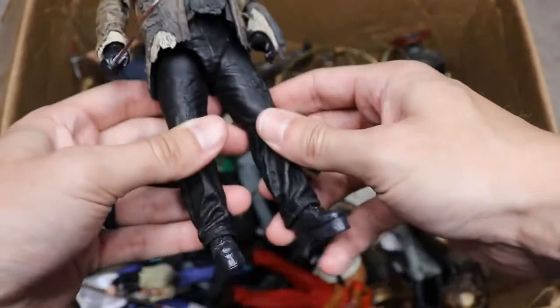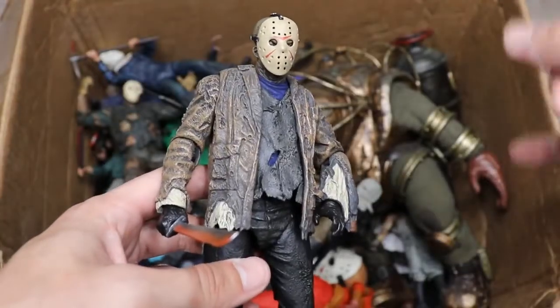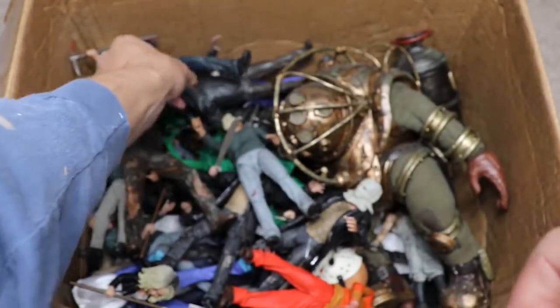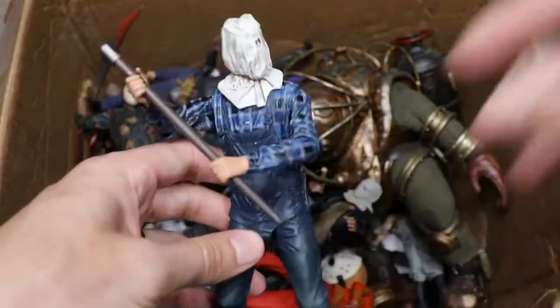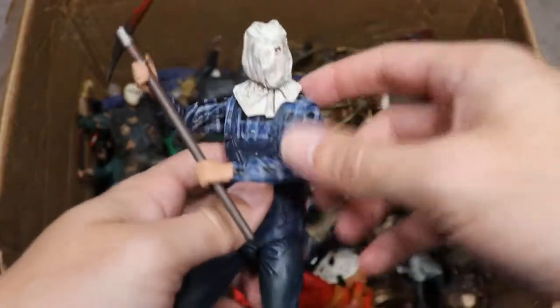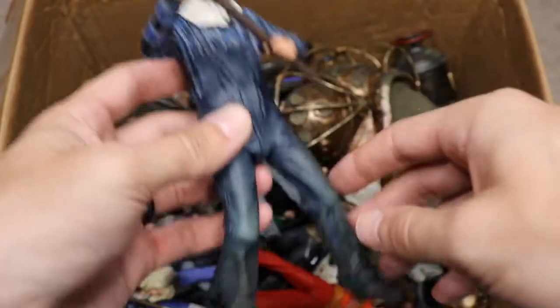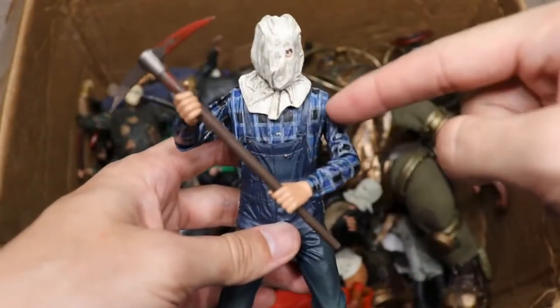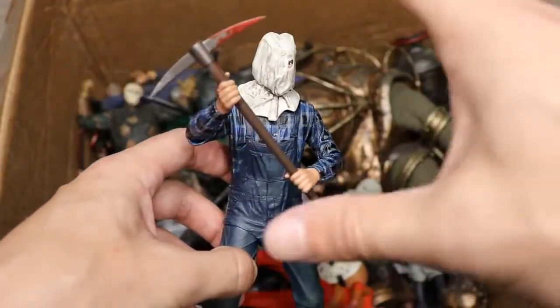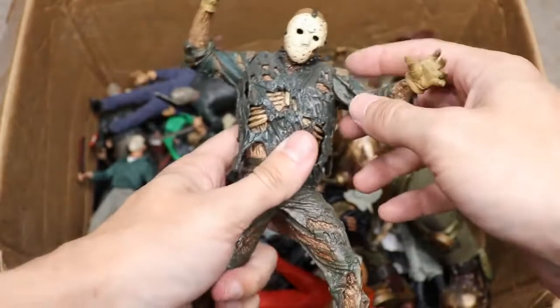Next up we have another Freddy vs. Jason Jason — this time without the machete on fire. We like to get the different versions of Jason, and there are a ton of them in this video: Part Three, Part Four, Part Five — all the different versions. We also have a Part Two Jason, which is our first look at adult Jason. Before he wore the mask, he had a bag over his head and carried a pickaxe. I think this is very underrated — the plaid under the overalls is really nice, along with all the dirt. One of my favorite Jason figures.